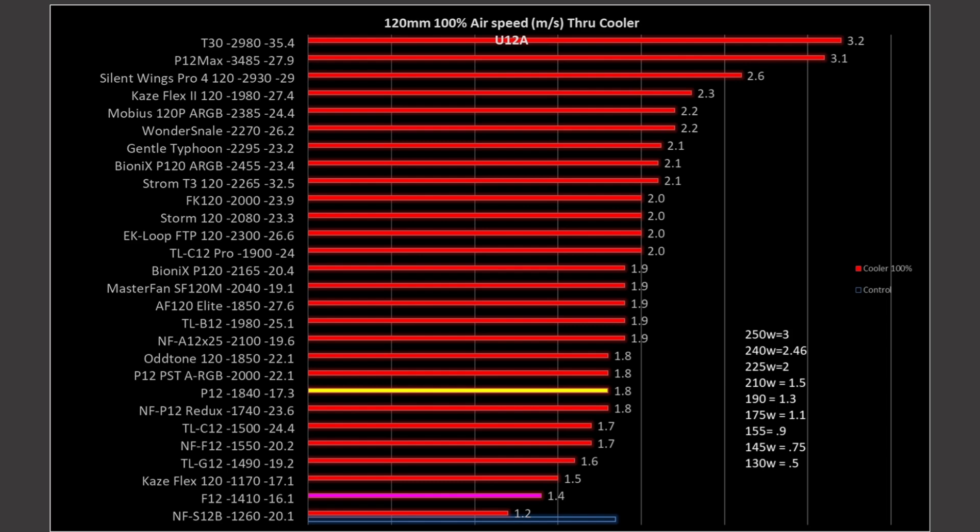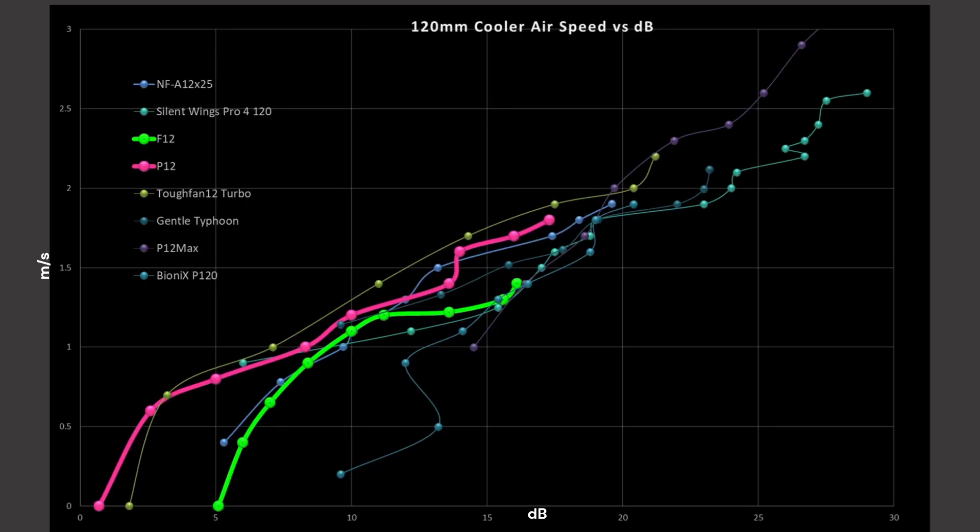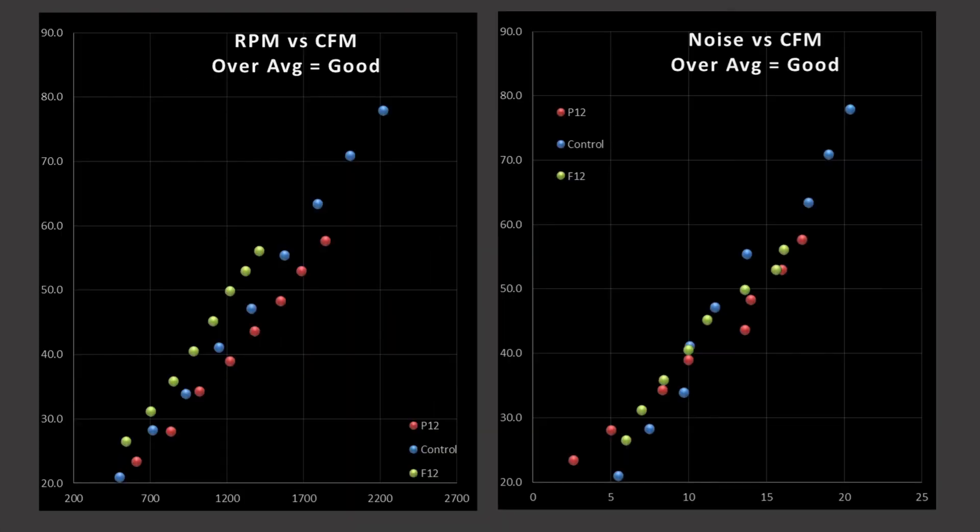At the 100% PWM signal mark, these fans are shifted towards the bottom of the graphs — but they're not terrible results. 1.8 meters per second of airspeed is truly an excellent result, because the A12x25 is only sitting marginally above it at 1.9 meters per second. For cooler airspeed versus decibel rating, the F12 sits pretty well in the middle and then kind of bottoms out — it does surprisingly well considering it's an airflow fan, but then it just flattens out and can't produce much more pressure through it — a limitation of its blade design. The P12, on the other hand, has a nice steady climb, leaving it at the upper end of the graphs.